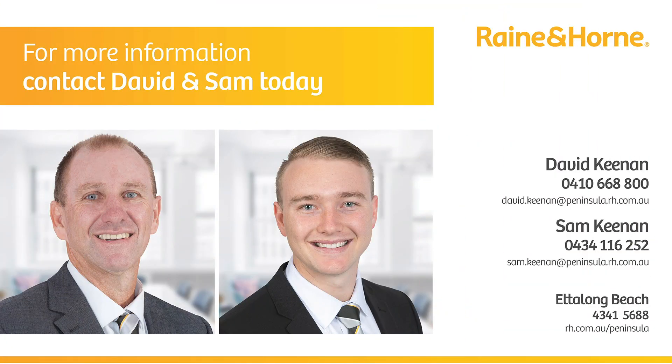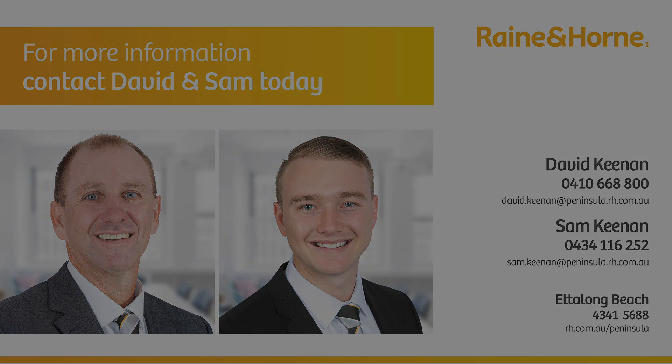Please call David and Sam Keenan at Raine and Horne Peninsula. I'm sure my phone will be ringing — hope to see you next time.